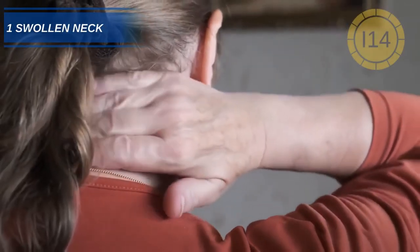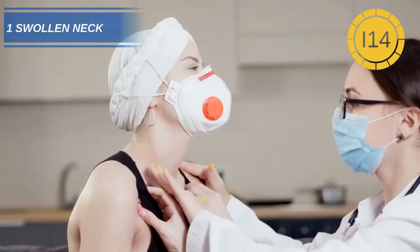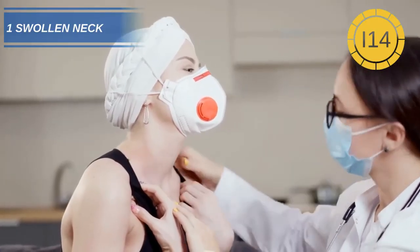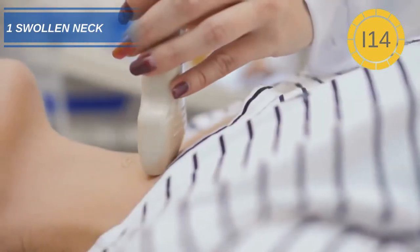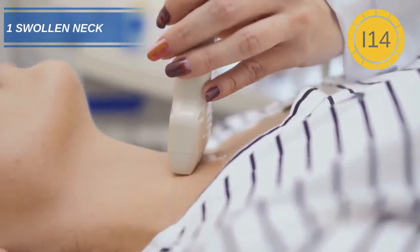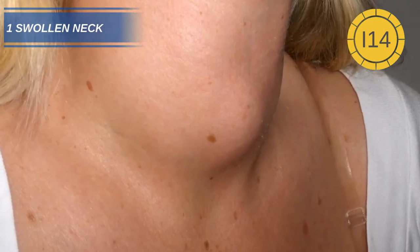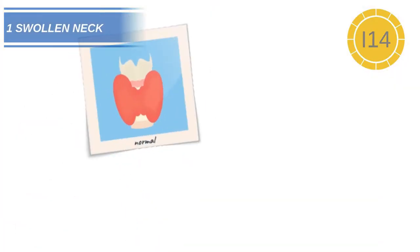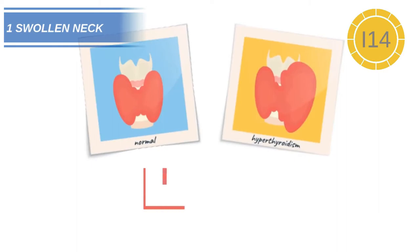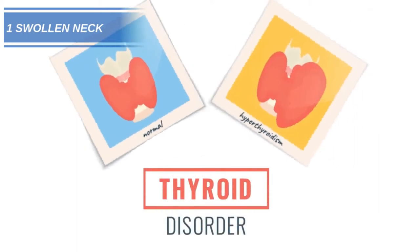And at number 1: neck swelling. Neck swelling is usually an early sign that you may not be getting enough iodine. The thyroid gland is positioned in the neck and uses iodine to produce thyroid hormones. When we don't get enough iodine, our thyroid gland works harder to try and produce enough of the hormone. This overactivity can cause the gland to swell and appear as a goiter. This can be remedied by the addition of adequate levels of iodine, but if it is left too long, it can cause permanent damage to the thyroid gland.